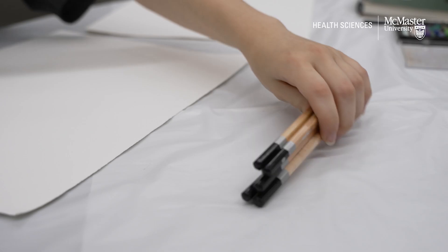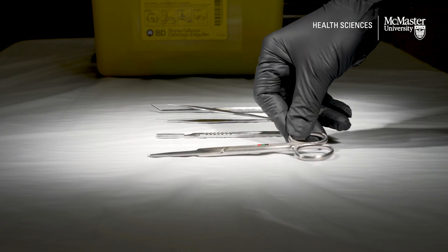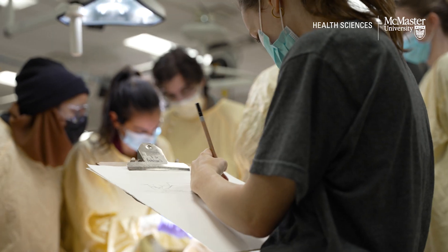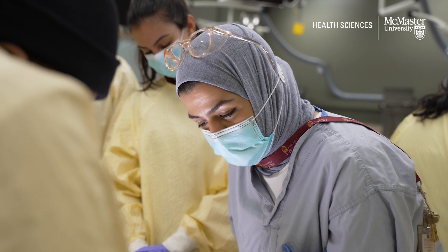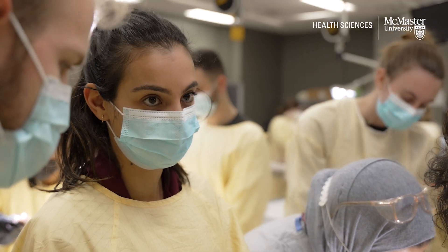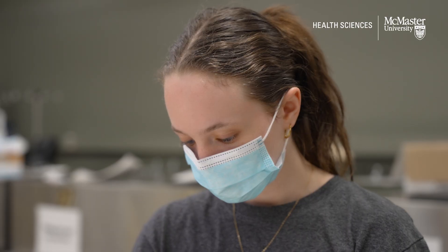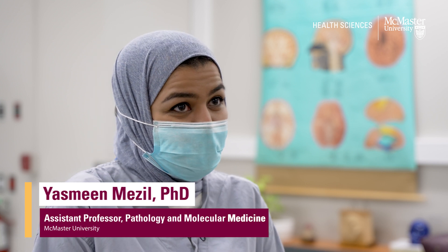I don't know any other environments where this could have happened. When these students come together, the possibilities are endless. Watching those little crosstalks that happen in the dissection space — watching health science students dissect and you have an art student peering over, and the health science student will say, 'Here, let me tell you what we're doing.' And vice versa, you'll have an art student drawing and a health science student coming over and saying, 'Can I see?'